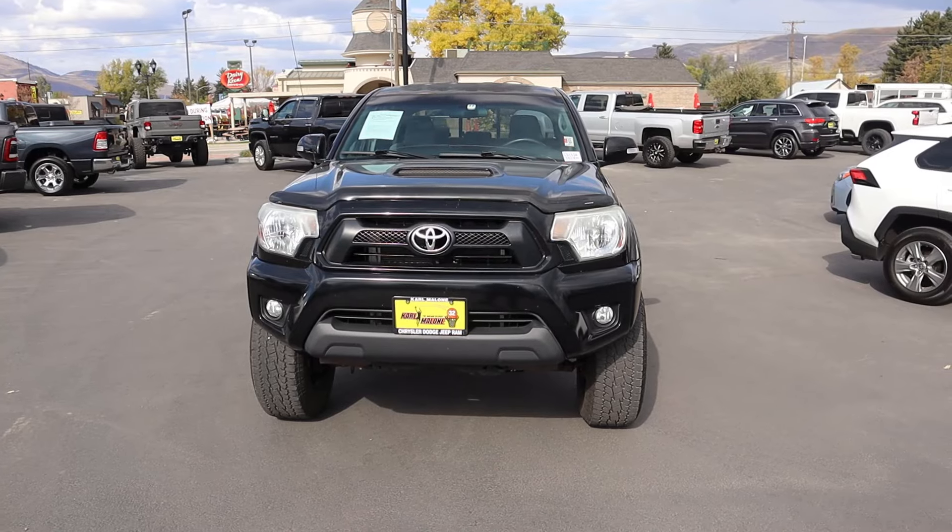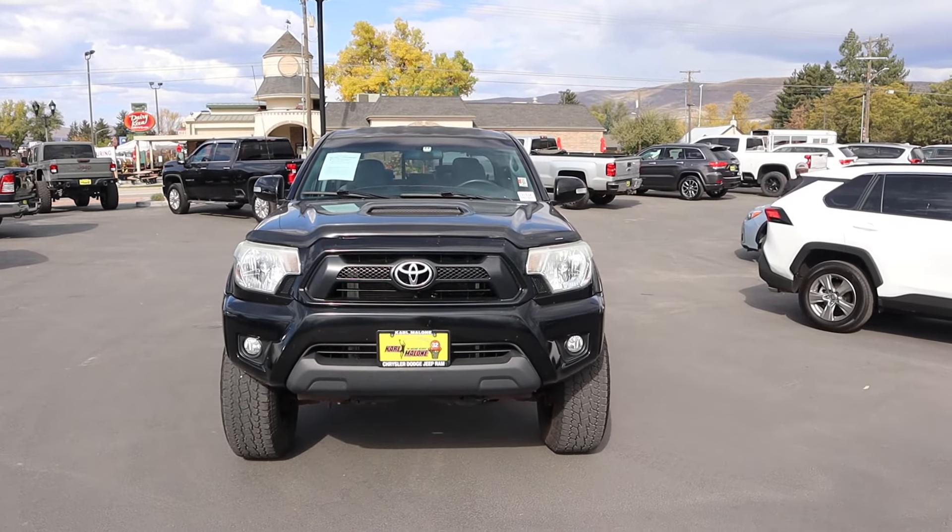Hey everyone, it's Ben Harder here and today we're going to be looking at the Toyota Tacoma that has the 4.0 V6. This one's a 2014, so this is kind of on the tail end of the 4.0 V6 in the Tacoma. I want to give a huge shout out and thank you to Karl Malone Dodge here in Heber for giving me some time with this Tacoma. I'll include a link to the website in the description down below, and also a link to my car buying guide.